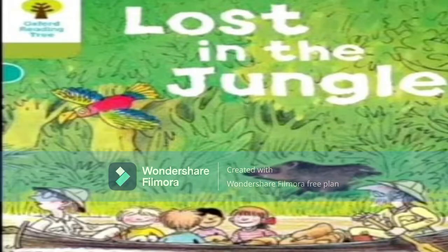The name of the story is 'Lost in the Jungle.' You can see a big jungle with lots of trees, two birds — one very colorful bird with red, blue, and yellow wings, a yellow beak, and a black crow. We can see a boat with some people sitting in it, two at the extreme ends, and four children: Chip, Kipper, and Wolf.